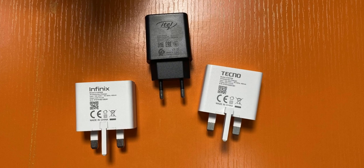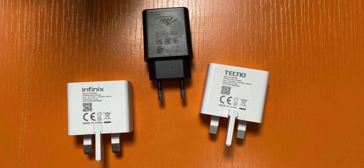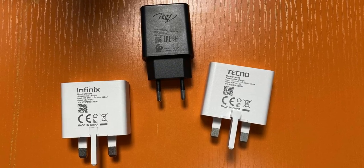In the box, the Smart 7 Plus and Pop 7 Pro have the same 10W chargers — the only thing that changed is the branding. The Itel A60 also comes with a 10W charger. The Tecno Pop 7 Pro will charge faster because, although it has the same 10W charging capacity as the Infinix Smart 7 Plus, it only has a 5,000 mAh battery against the Smart 7 Plus's 6,000 mAh. If you want to know how long it takes to fully charge these batteries, go to the description to find the review videos.